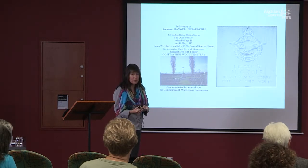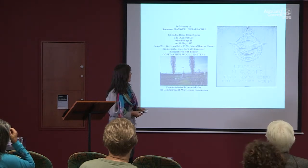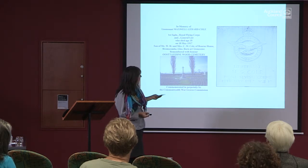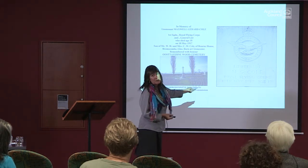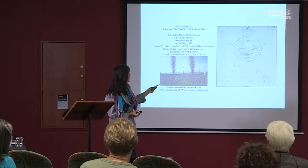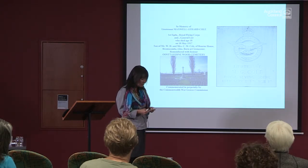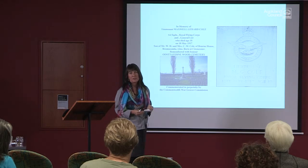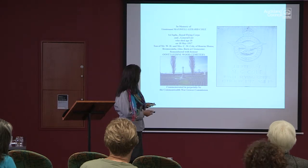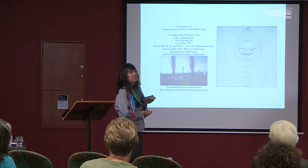It's inevitable that with this much information, particularly with official records, there are going to be mistakes from time to time. Max was 18 when he was killed, but his gravestone in Belgium says 19. I've been to his cemetery and I've contacted them about that error — they requested a copy of his birth certificate, which I've sent, so they can correct it. Official records are great, but there will be the odd mistake with that much information.